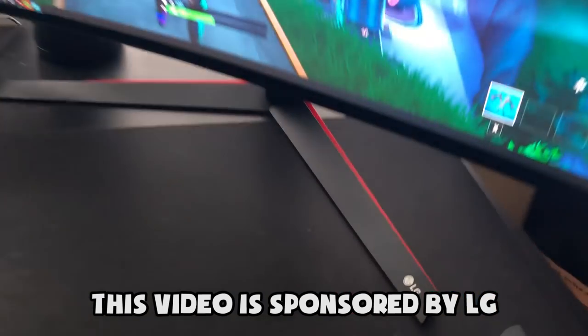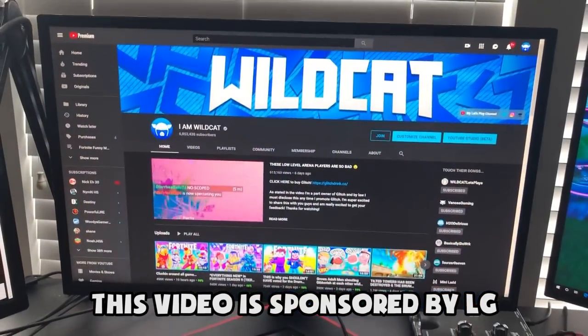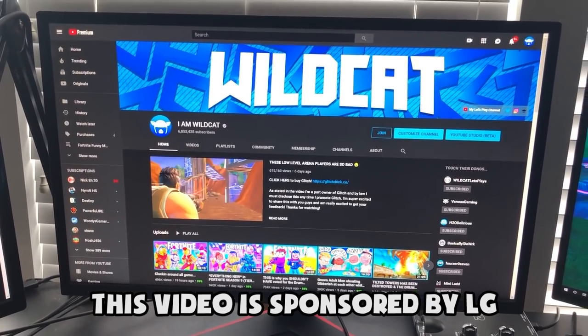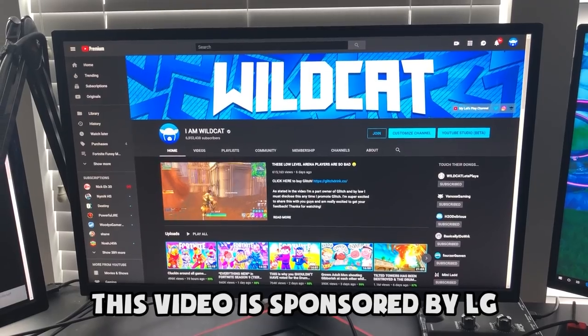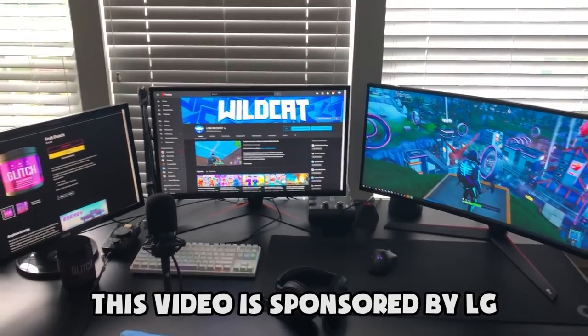If you guys want to check out this monitor for yourself, you can click the link down below in the description. LG is sponsoring this video, so big thank you to them. LG also sent me their newest 27-inch monitor — this thing is massive. This is going to be my new main gaming monitor, as I do play in 16 by 9 aspect ratio and not ultra-wide. It's super sick — one-millisecond response rate. This is actually the first monitor I've ever used that has 240Hz.